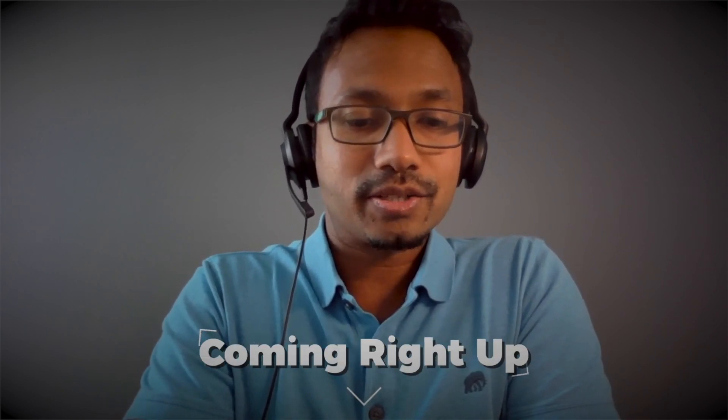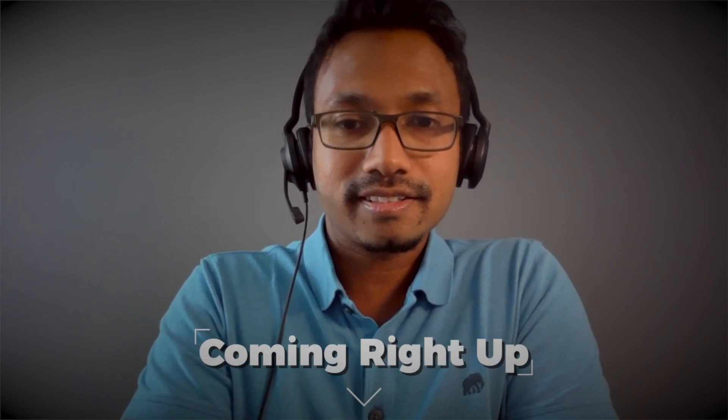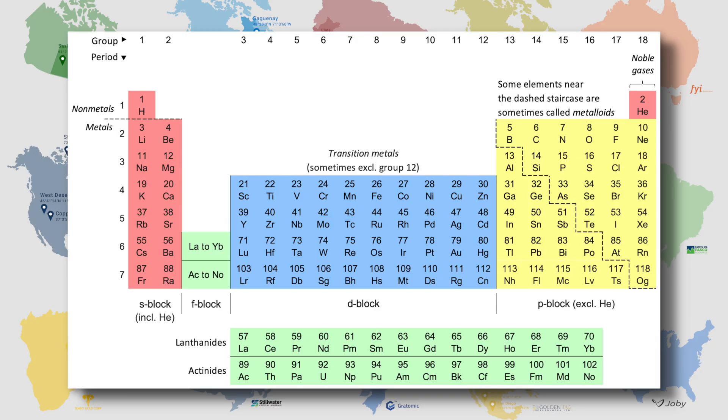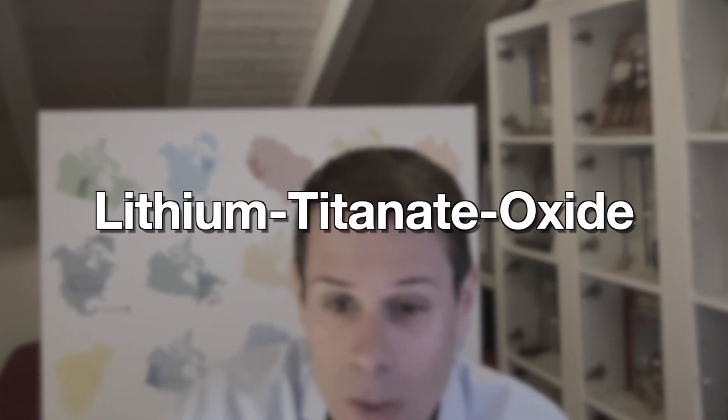Talking battery here with our favorite battery expert, Ash. We're moving through the periodic table from phosphate to lithium. We just talked about LTO, titanium. And now what's next in the periodic table, Ash?